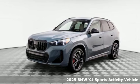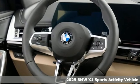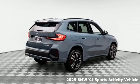Here's a new 2025 BMW X1. This X1 leads the way with its performance, cargo space, and headroom, turning every drive into a joyride.